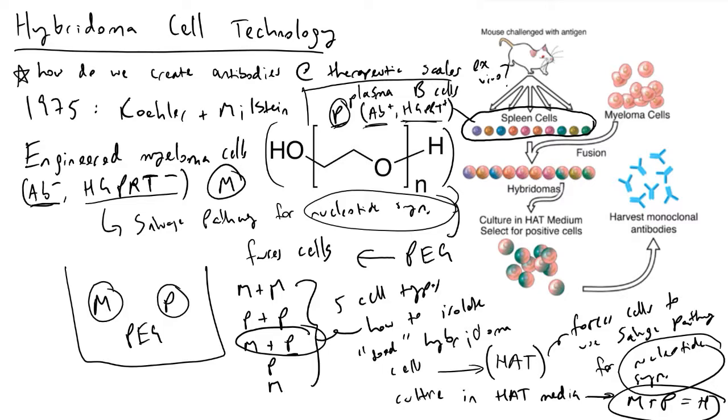Every other cell type will be eliminated: the myeloma cells that fused together and the myeloma cells that never fused — because they lack HGPRT — will die in the HAT media. The short-lived nature of plasma cells, which was the original problem we were trying to overcome, means they will just die naturally. So as we culture our solution after exposing it to PEG, the only thing left with HAT present will be our successfully fused hybridoma cells.